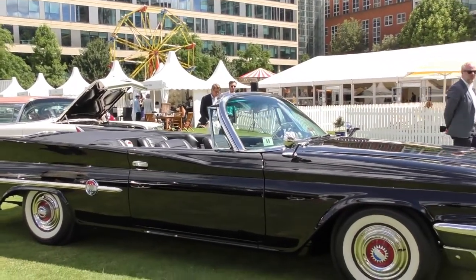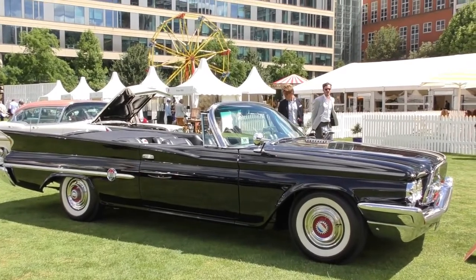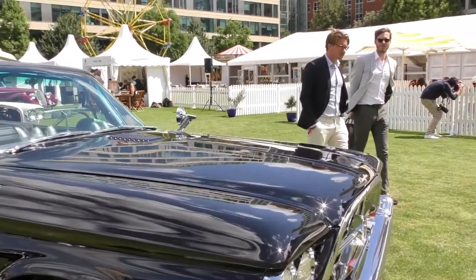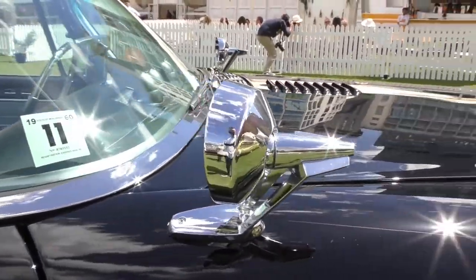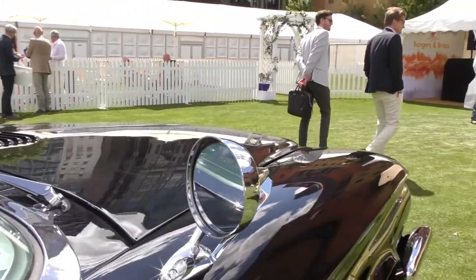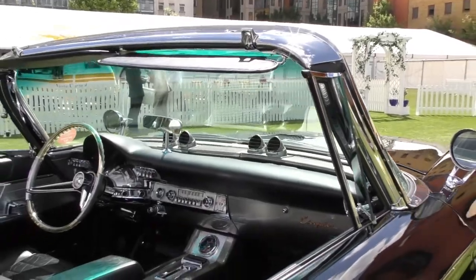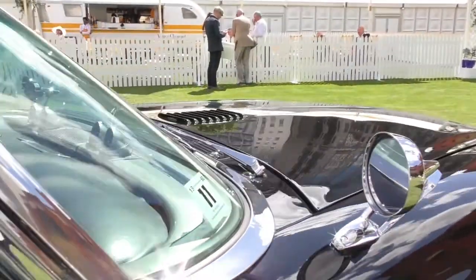This is a cool looking car. It's just so long — it's got to be six and a half meters long, that car. The wing mirrors are beautiful, look.